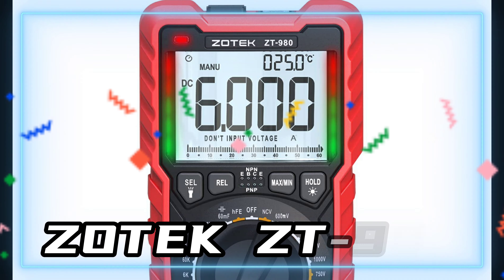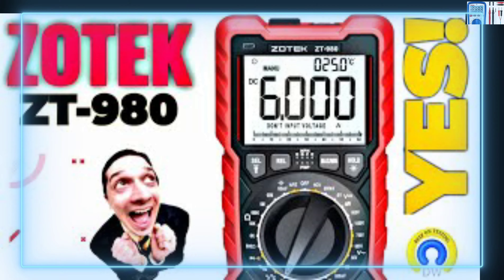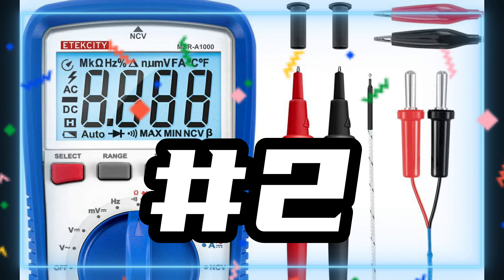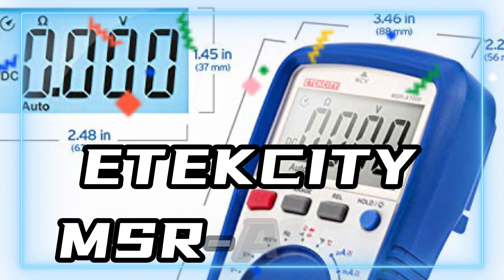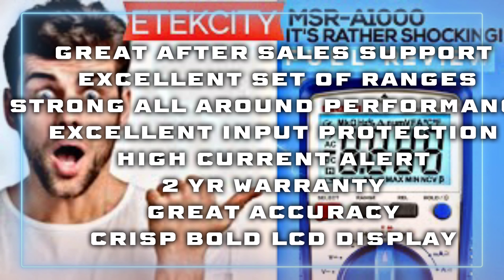Now for the fun stuff: the top three cheapo multimeters of 2022. Number three on the list: the Zotek ZT980. I love this meter, it's on my desk all the time. This thing works like a million bucks — big, bold, dual display.